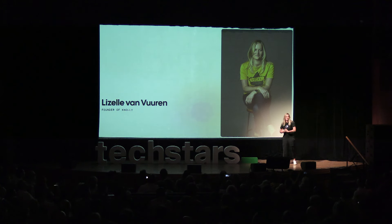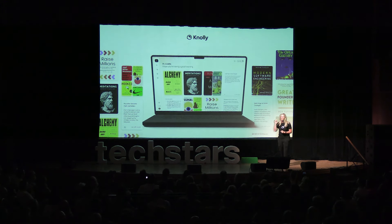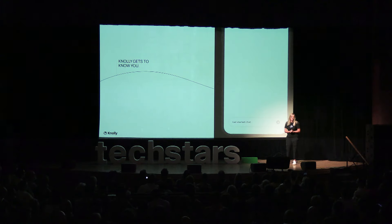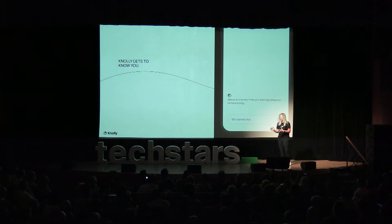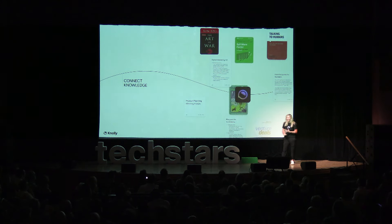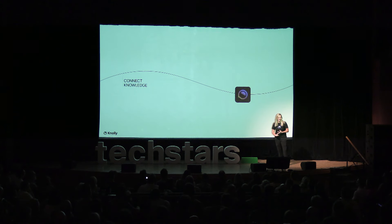In my lifelong journey learning how to learn best, I've led to this moment to build Nolly — your AI-powered learning tool that helps you learn faster, remember more, and save all the knowledge you can ever consume over a lifetime. We onboard each user through a simple conversation. Then you can connect all your favorite books, your content, and even your notes directly to Nolly in our simple-to-use mobile and web app.